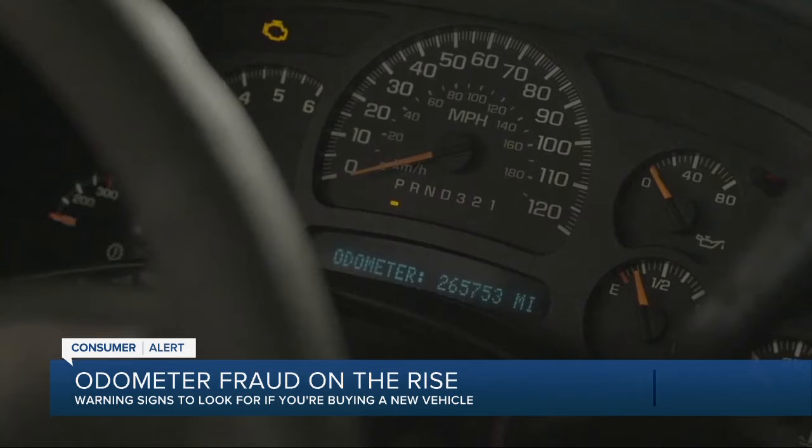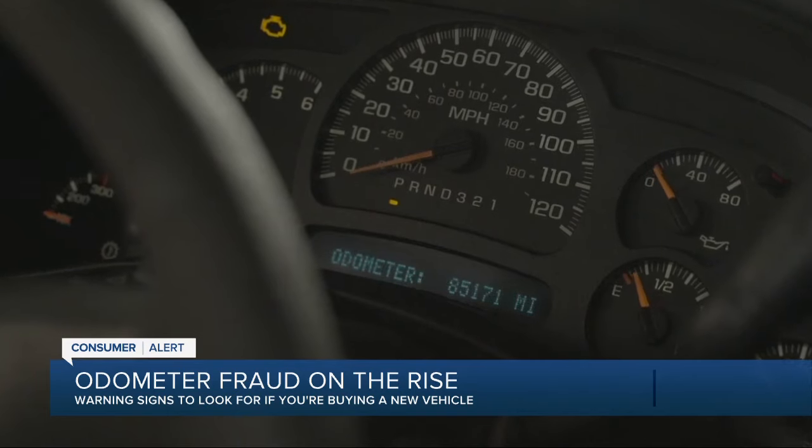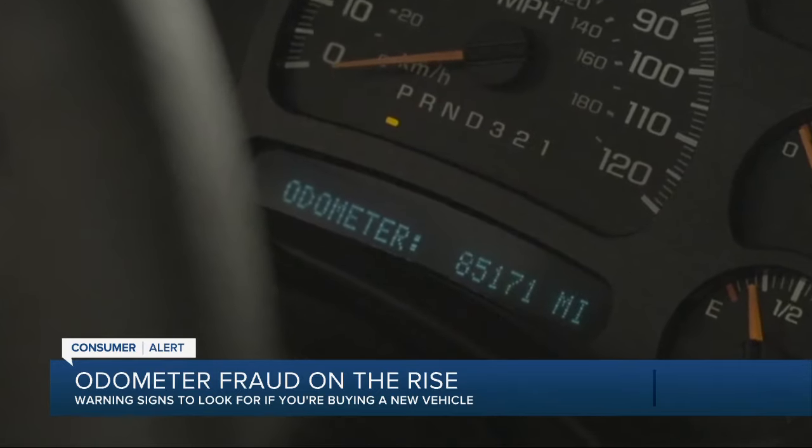We got a firsthand look from a repair shop on just how easy it is to adjust the odometer to a lower readout. There you go. That simple adjustment brought the 2007 Chevy Silverado from a $14,000 purchase to a $22,000 purchase.